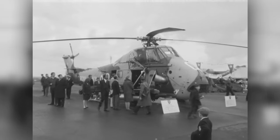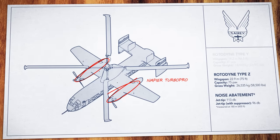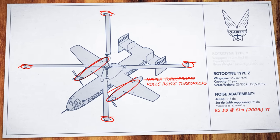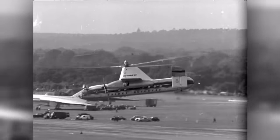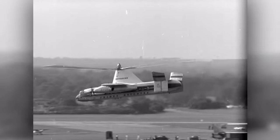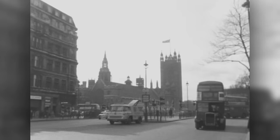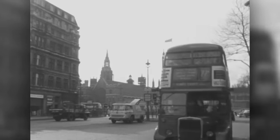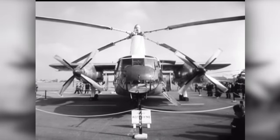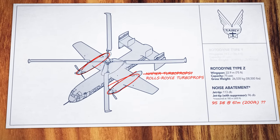Progress was also slowed by difficulty sourcing more powerful engines, and the need to reduce tip jet noise even further. When it became clear that the Rotodyne wouldn't be delivered to airlines on time, and the eventual cost of each Rotodyne would have been too high, one by one orders were cancelled. In 1962, the British government, facing economic pressures, suddenly pulled funding for Rotodyne development. And the half-helicopter, half-plane, once promising to revolutionize intercity travel, just disappeared.